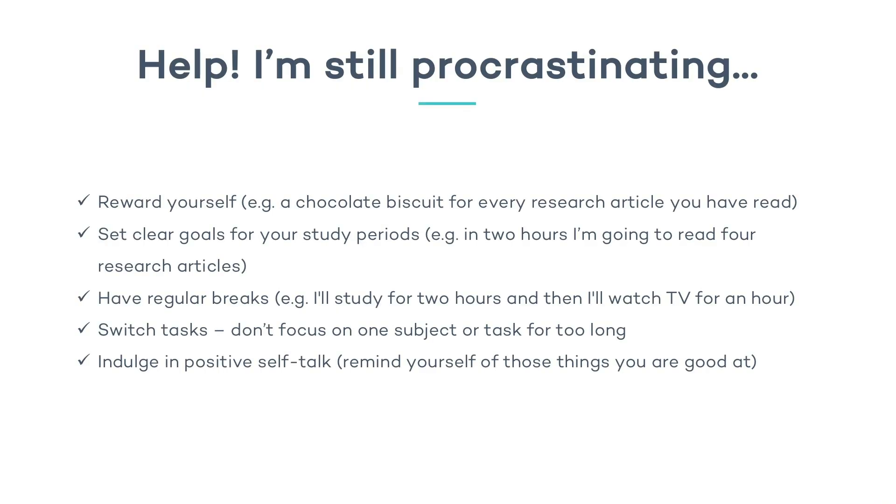Another thing you can do — we talked about the importance of breaks before. This is also a kind of reward: I'm going to study for two hours, then I'm going to have a break for one hour and watch my favorite show on Netflix. That's also quite an effective thing to do as long as you have the discipline to restart. Another thing which is very good for your brain and therefore also good for procrastination is to switch tasks constantly. Your brain likes to switch tasks — it doesn't like to study one subject for a long period of time. For example, even if you need to study one subject, you can do different tasks within that subject: read for an hour and then write for an hour, and your brain will feel better about that.